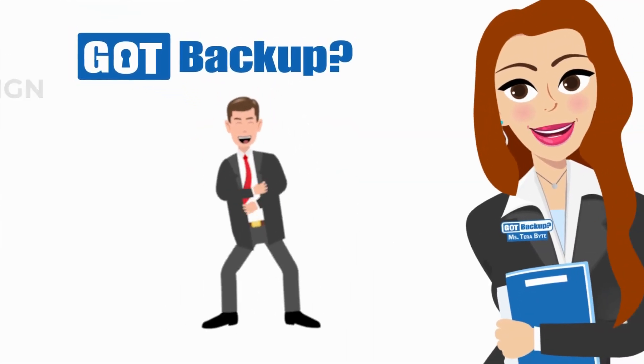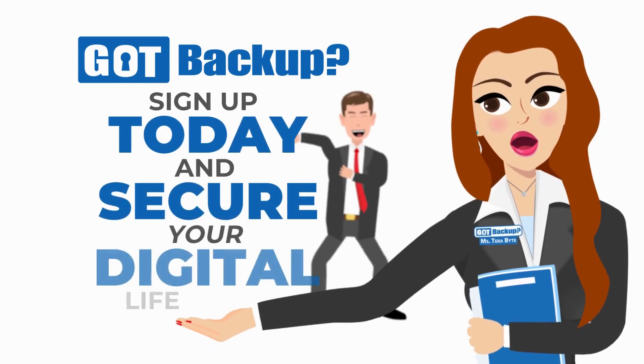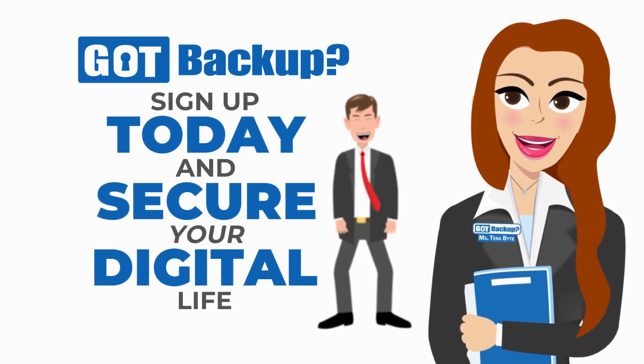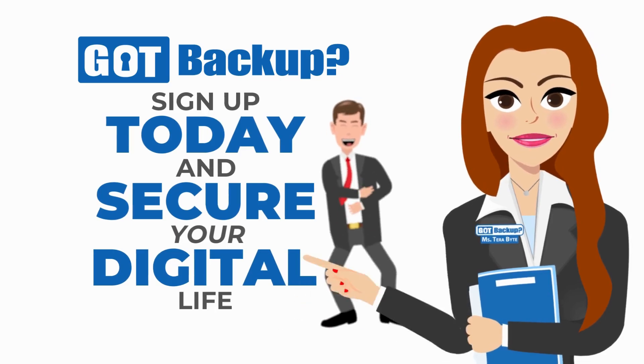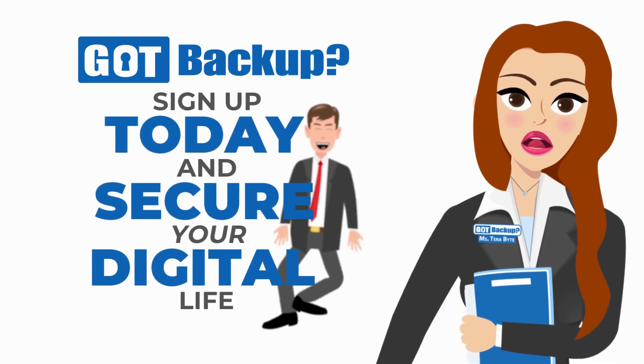Don't settle for anything less than the best when it comes to protecting your digital life. Choose GotBackup, where security, value, and opportunity come together to safeguard your data and empower your future. Visit gotbackup.com today to sign up and start securing your digital life.